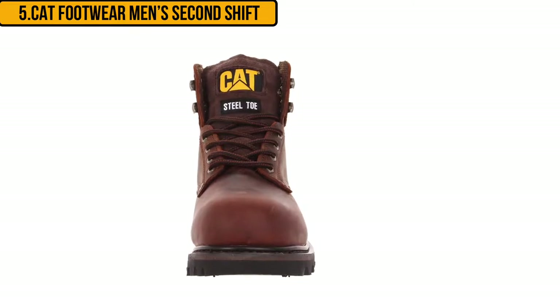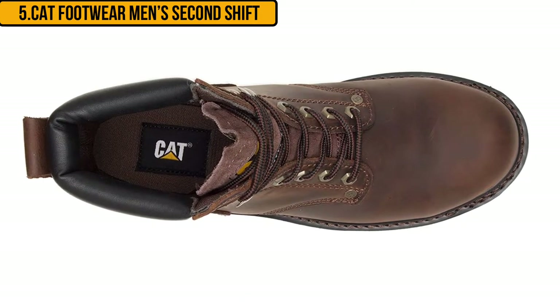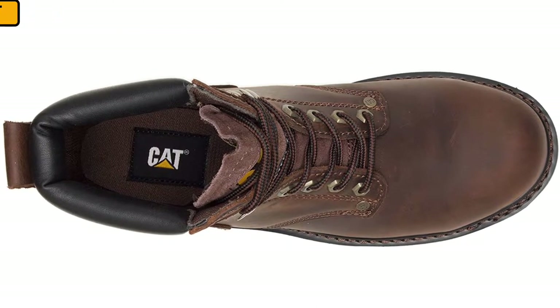The Second Shift boots from Caterpillar come with a T3 rubber outsole. It is oil and water resistant and protects against electrical hazards. The only concern for many people is that the boots feel a bit heavy on account of the heavy soles and the steel toe.